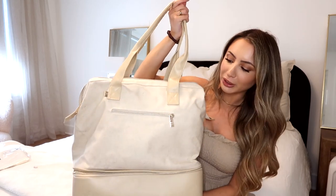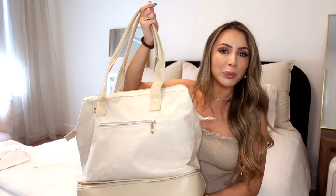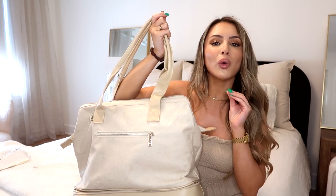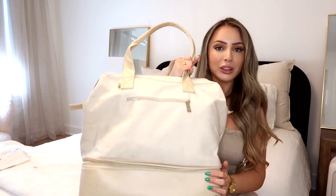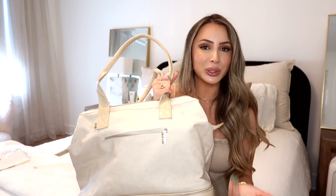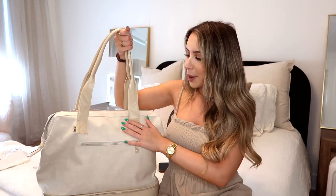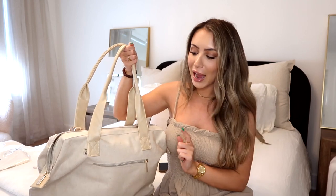So I went with the mini weekender bag, because I thought the regular weekender bag would be too big to have on top of my carry-on. It comes with two compartments — the main bag compartment and a bottom compartment like a shoe compartment. This bottom part is detachable, so once you get to your destination you can leave it in the hotel and you're left with just the bag, which I plan to use as my beach bag. It has leather straps and also a crossbody strap.